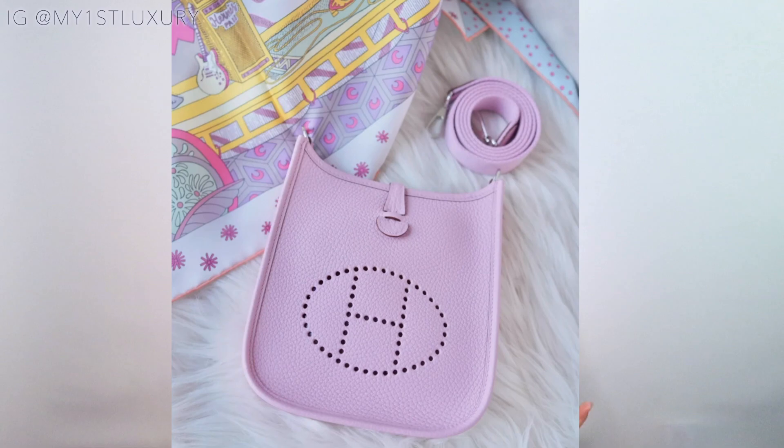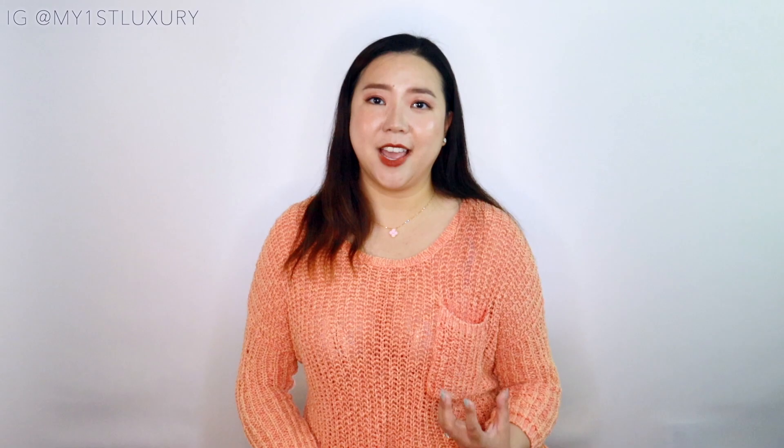The very first one is the Evelyn in the TPM size, also called the mini Evelyn — it is the smallest size the brand makes. The current price is around $2,000. It is a very desirable style: lightweight, crossbody, casual, and very easy to carry around. It's offered in seasonal and classic colors. The correct way to wear the mini Evelyn is with the perforated H side towards you, since that's technically the backside. If you're looking for a small bag that's quick and easy on the go, the Evelyn is a great option.